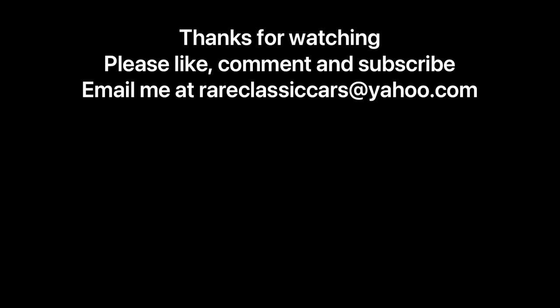Hope you enjoyed this spotlight on the 1973 Imperial. If you did, be sure to like, comment, and subscribe, and check out the video thumbnails for some suggestions. Thanks again for watching.